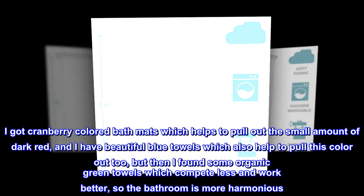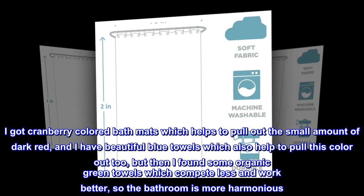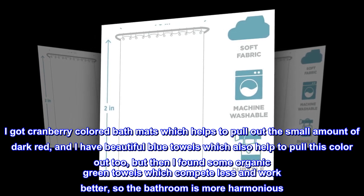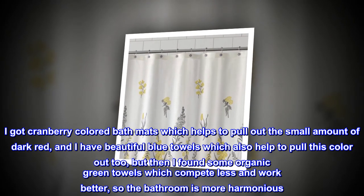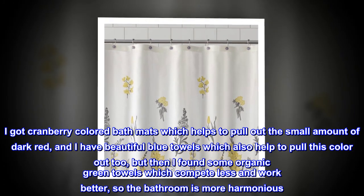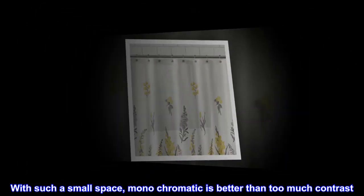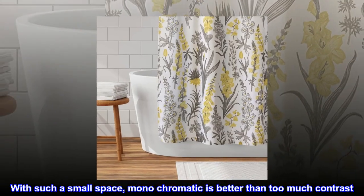I got cranberry colored bath mats which helps to pull out the small amount of dark red, and I have beautiful blue towels which also help to pull this color out too. But then I found some organic green towels which compete less and work better, so the bathroom is more harmonious. With such a small space, monochromatic is better than too much contrast.